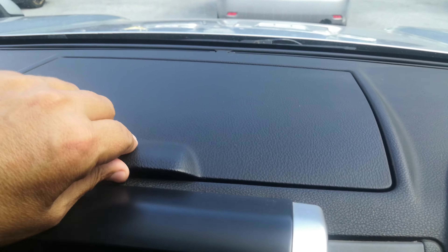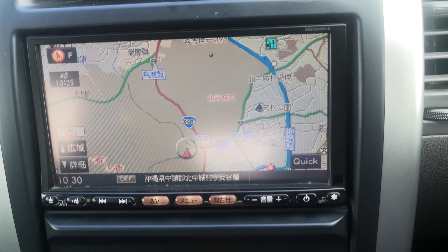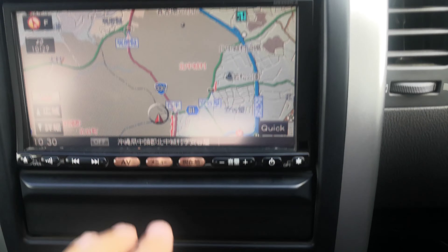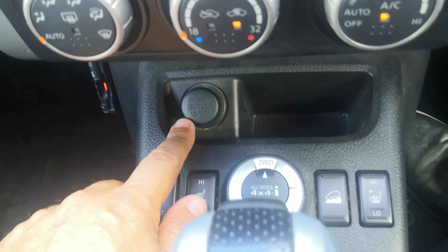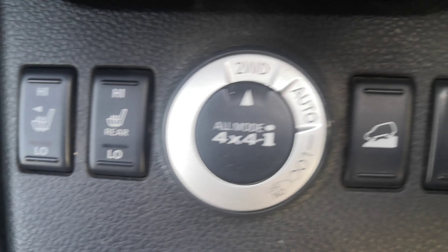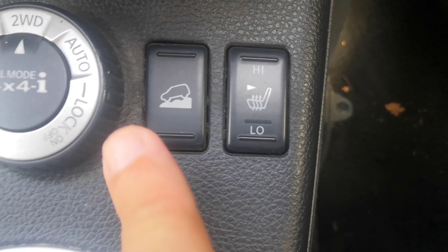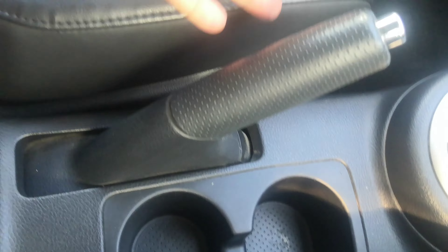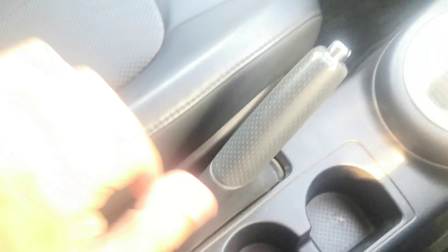Off to the left here on top of the dash, you have this big compartment for storage and a little storage right here. Your radio — this one does not have a rear camera. A little pocket underneath for some storage, air conditioning controls, your power outlet, and then you get to select two-wheel drive, auto, or lock. And then you have your shifter, cup holders, and the handbrake as I told you about.